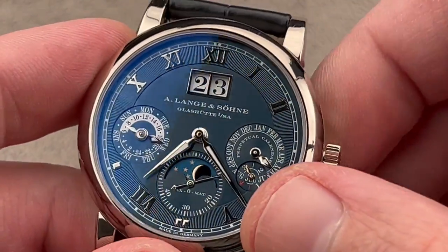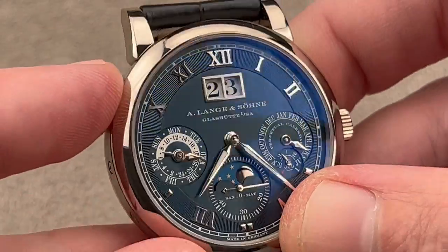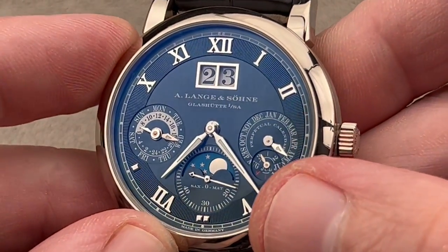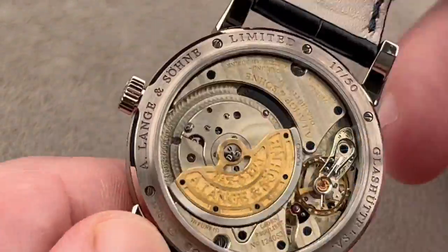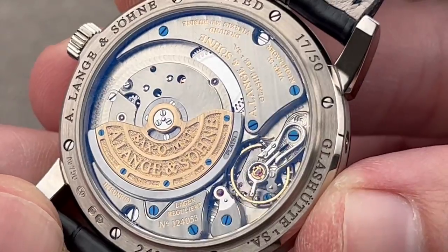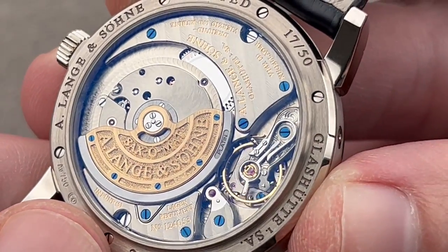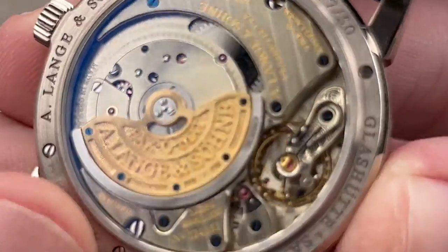So if you fall five days behind, wind it back up, set the correct time, and then press one, two, three, four, five — and everything resets correctly synchronized. The watch is now corrected. It's a brilliant system. Turn it all over: you have the Saxomat caliber, the L921 series, with 46-hour automatic winding via the three-quarter rotor.